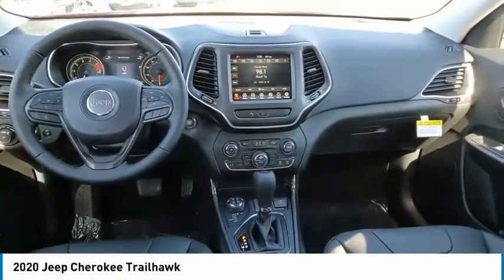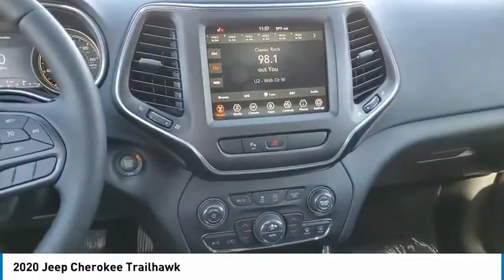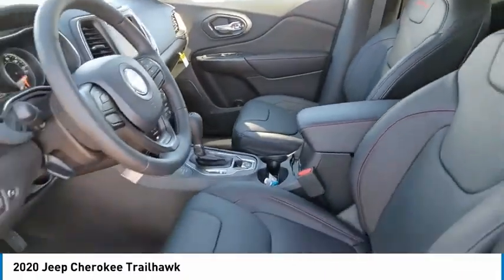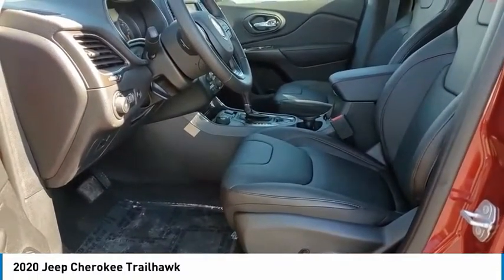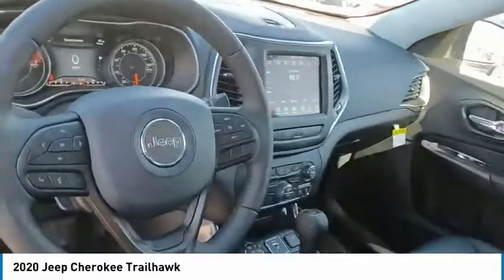Hill Descent Control, Electronic Stability Control, Alloy Wheels, Brake Assist, Traction Control, Remote Keyless Entry, Fog Lights, Ventilated Front Seats, Speed Control, 4-Wheel Disc Brakes. Take this vehicle for a spin and see why so many shoppers are now proud owners.